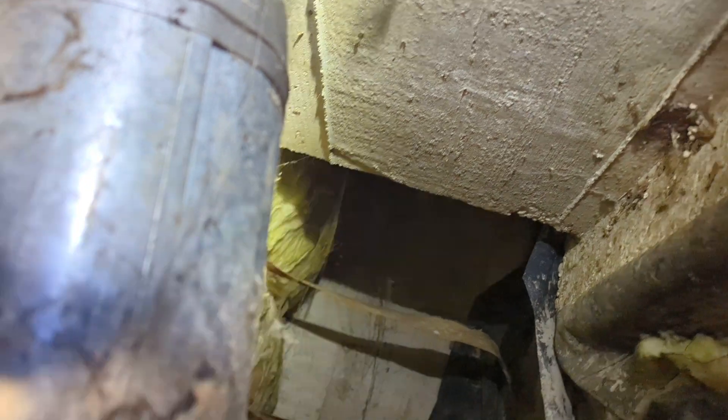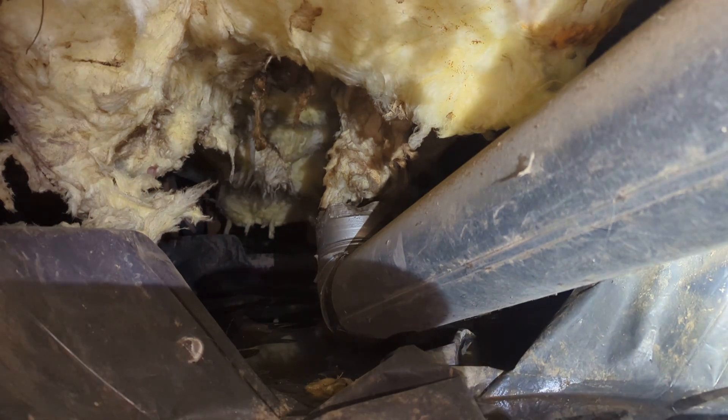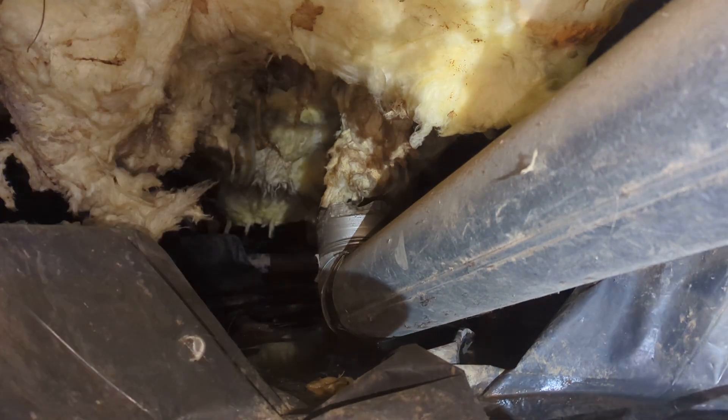I don't even know what that duct is running to — running to the exterior there. So I've got a length of ductwork which is physically disconnected running to the exterior. That is for the downdraft stove. So our stove is currently disconnected, so we're blowing greasy air into the crawl space.